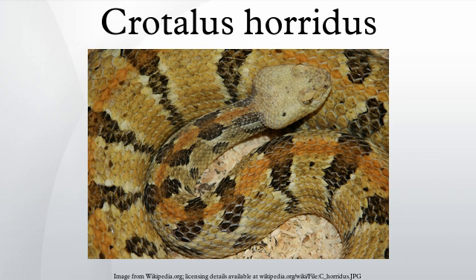Crotalus horridus, commonly known as the timber rattlesnake, canebrake rattlesnake, or banded rattlesnake, is a species of venomous pit viper found in the eastern United States. This is the only rattlesnake species in most of the populous northeastern United States. No subspecies is currently recognized.